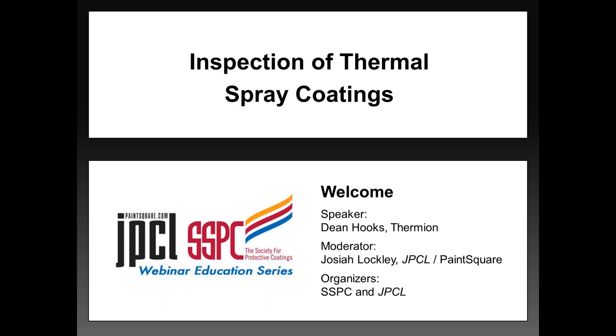It's my pleasure to be the moderator for today's webinar. This webinar is organized by SSPC, the Society for Protective Coatings, and JPCL, the Journal of Protective Coatings and Linings. It's part of our 2017 SSPC-JPCL webinar series.